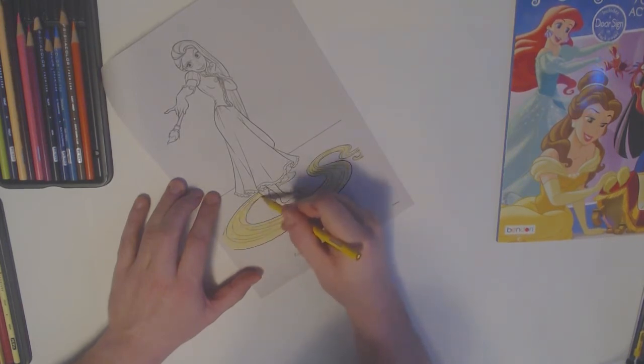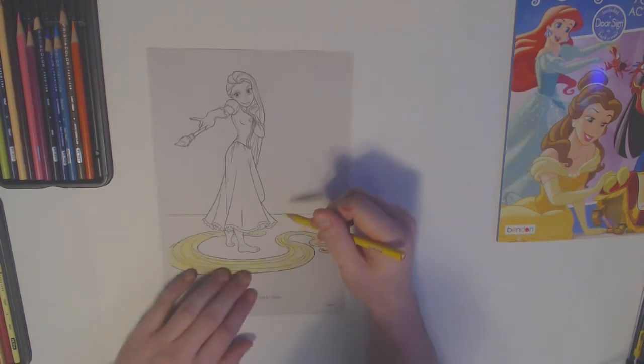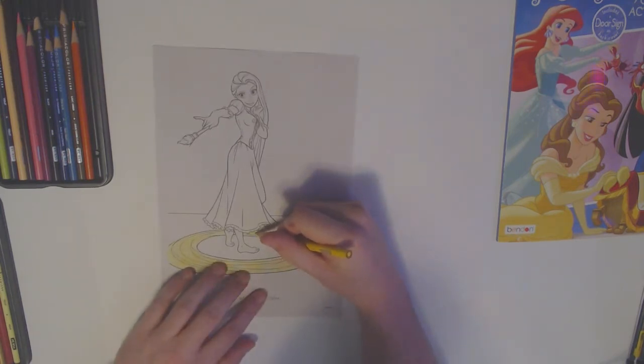We'll even make the paint on Rapunzel's paintbrush bright yellow. That way we can see the difference between how I make her hair blonde — just being gentle and not doing a lot of passing over — and making the yellow darker and brighter when I use it lots of times, to make the yellow on the paintbrush very bright.